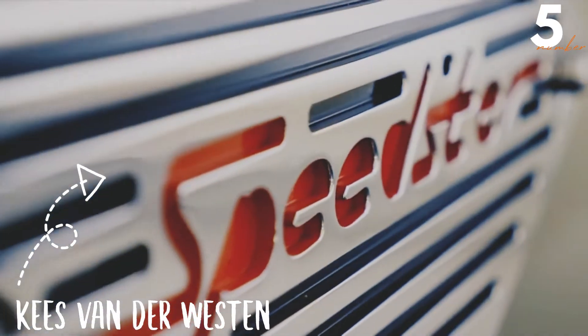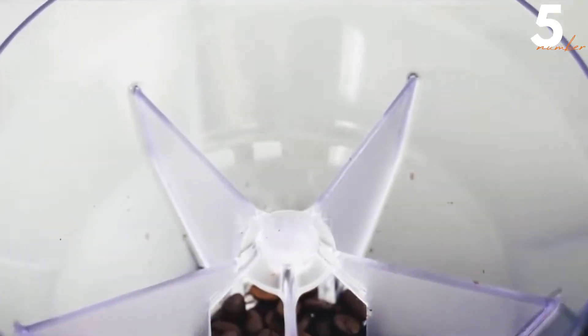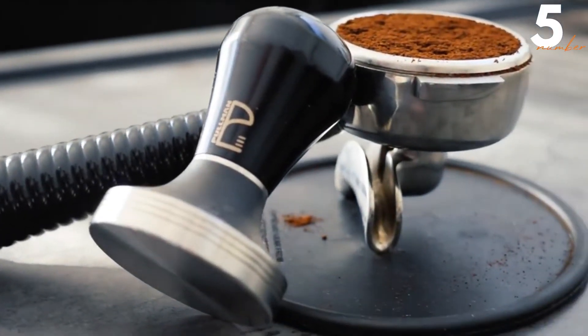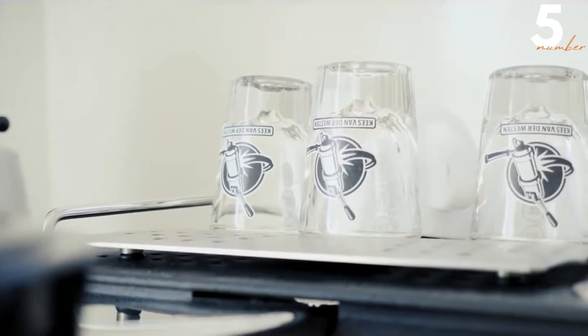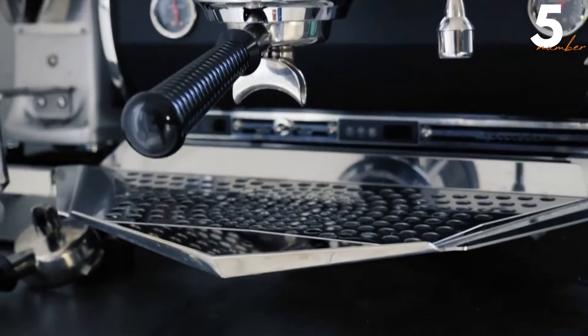Number 5: Kees van der Wessen Speedster. One of the key indicators of how good a machine is, is the amount of said machine that is made in a given time frame. The Speedster from Kees van der Wessen is one of the most high-end espresso machines in the world, and the proof of that lies in the fact that only 400 of them are made in a single calendar year.